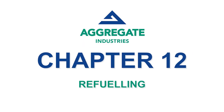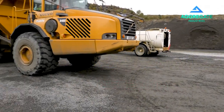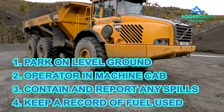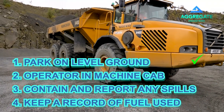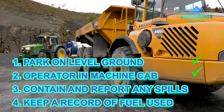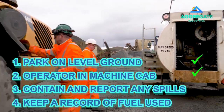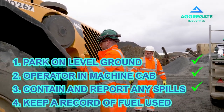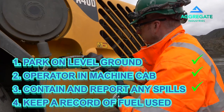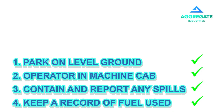Refuelling. All refuelling must take place safely and in accordance with risk assessment. Park on level ground. Do not manoeuvre the bowser towards the machine if the operator is outside of the machine cab. Contain and report any spills or leaks, and keep a record of any fuel dispensed.